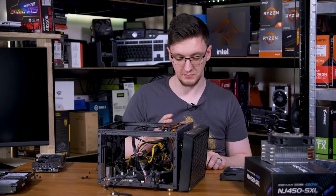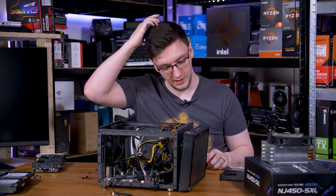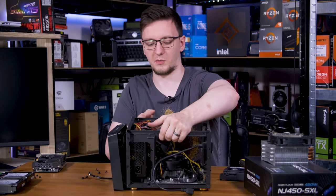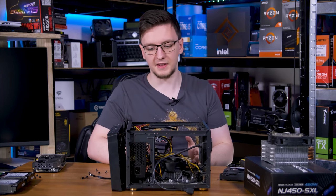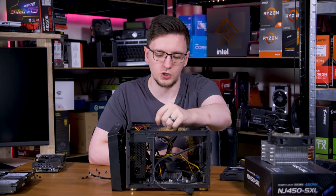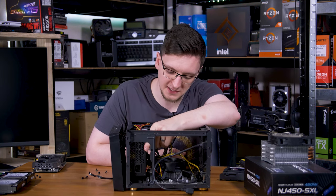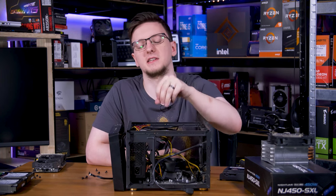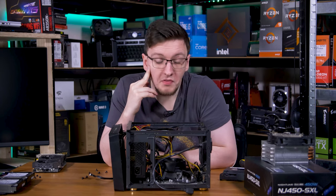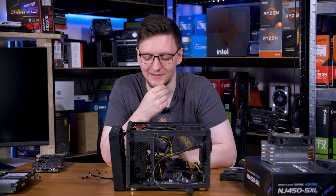The thing is, this case is meant to fit an ATX power supply - I don't know why they bothered making it take one - but the motherboard I wanted to use was MATX, which technically fits in the case, so I needed to use an SFX power supply which doesn't fit. I didn't have any brackets either, so I just balanced the power supply roughly where it needs to be, resting on the 24-pin connector.